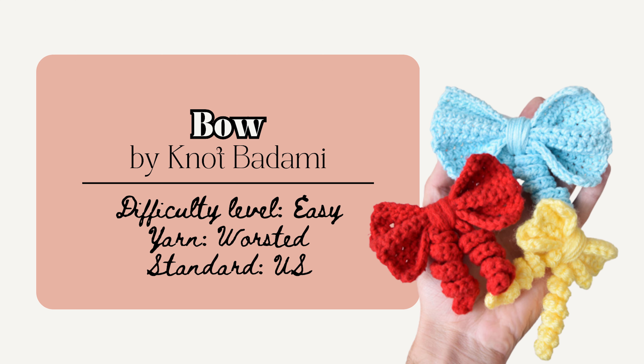And this Curly Fun Bow by Knott Badami is also cute to make. The pattern includes three different sizes that measure 3, 4, and 5 inches wide. They're all made in the same way, so you could even make the bow bigger or smaller by simply adjusting the increase or decrease rows.